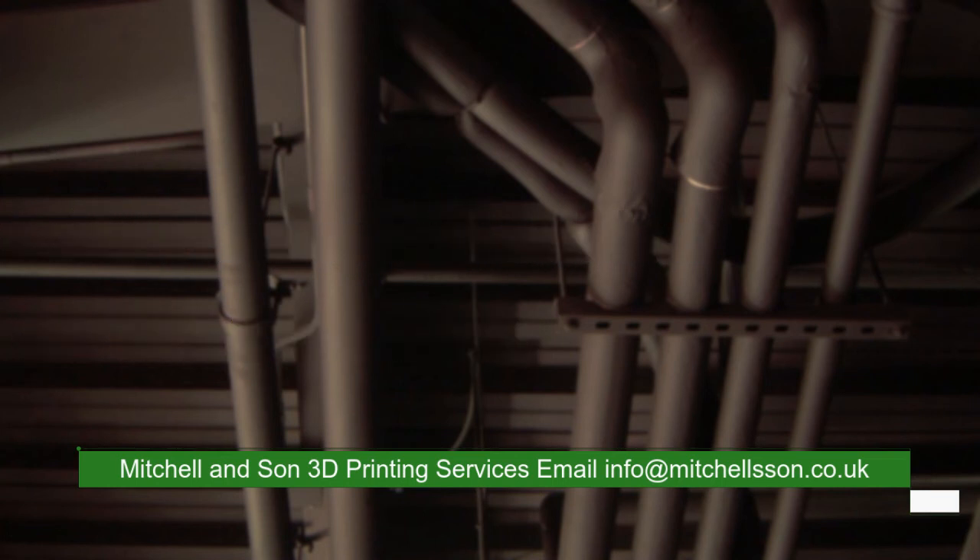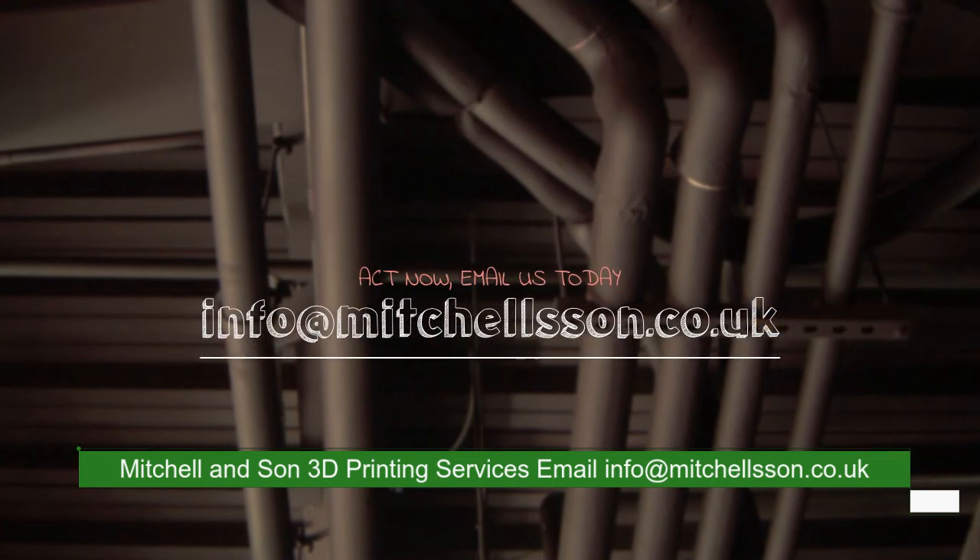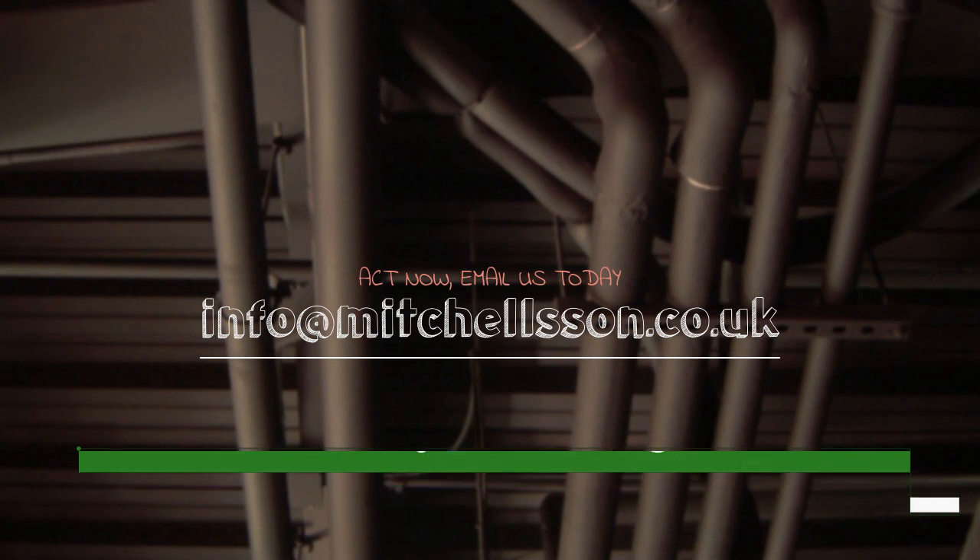Email us to see how we can help you save costs during these unusual times. Info at Mitchelson.co.uk.